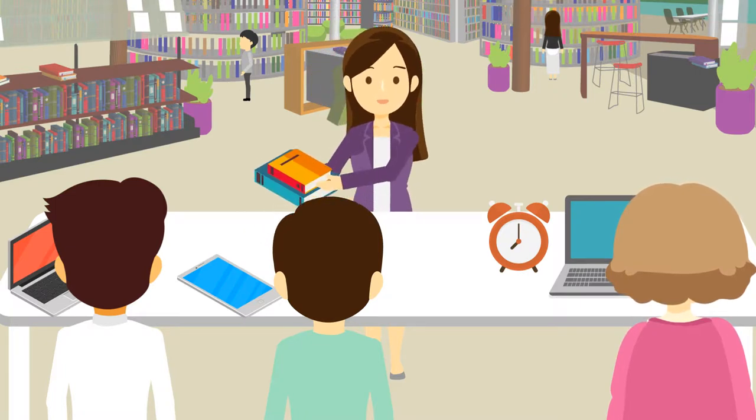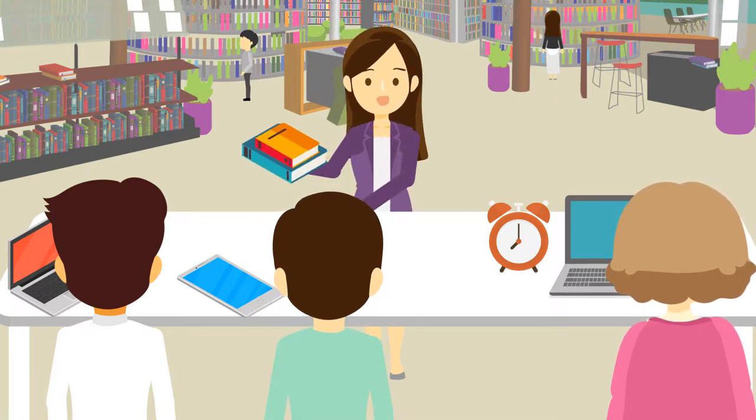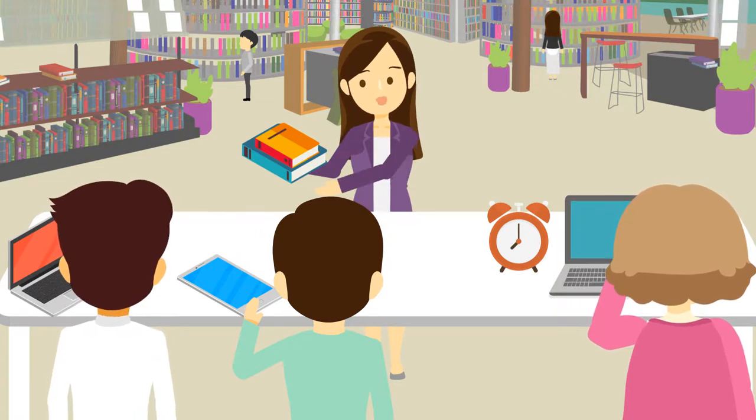Let's start gathering the information. Jacob, we are counting on you to look up key competitors. Alvin, you search for market size and forecast.